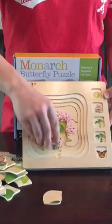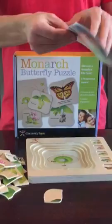It also comes with a booklet that shows fun facts on the monarch butterfly. This is the Discovery Toys Monarch Butterfly Puzzle.